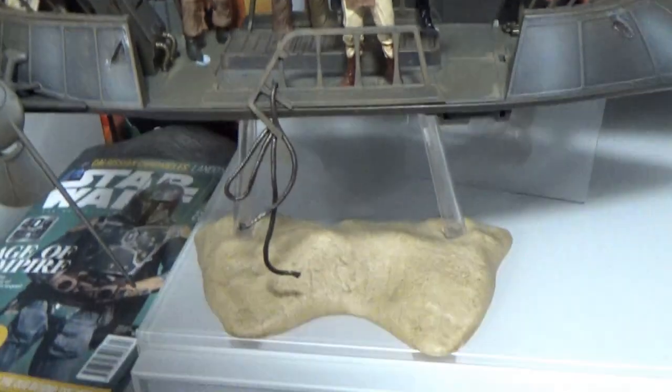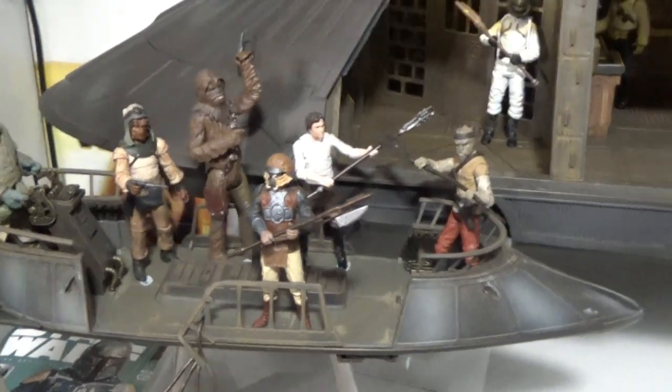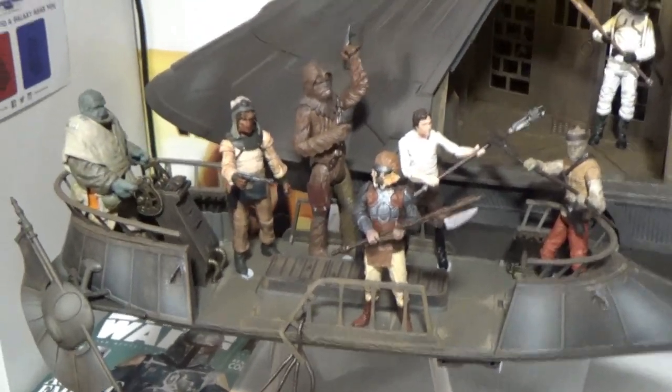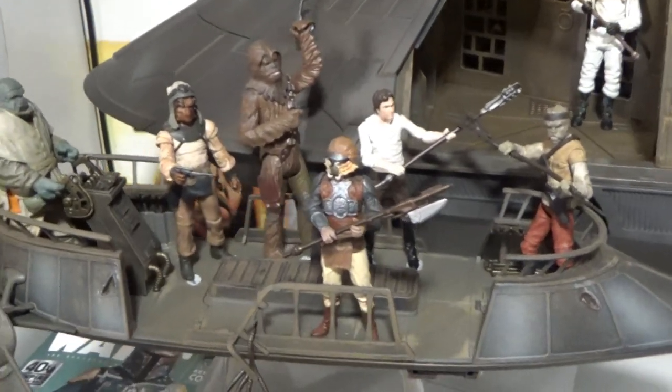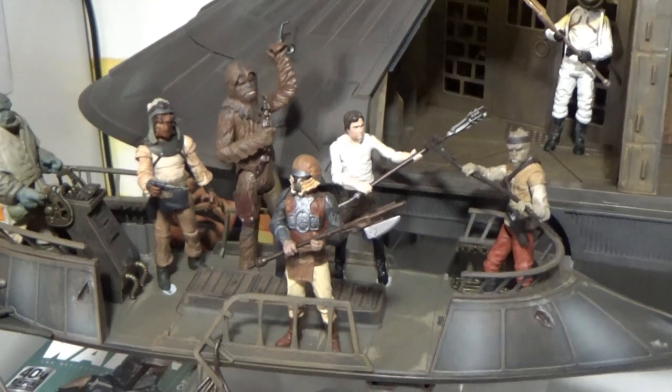Let's get down to the Skiffs. I do have two Skiffs, but I'm really lacking a Sarlacc pit. There was a Target exclusive Sarlacc that came out years ago that is just so expensive to find on its own, and even the set itself is really difficult to find. I'd love for Hasbro to put out a Sarlacc pit.